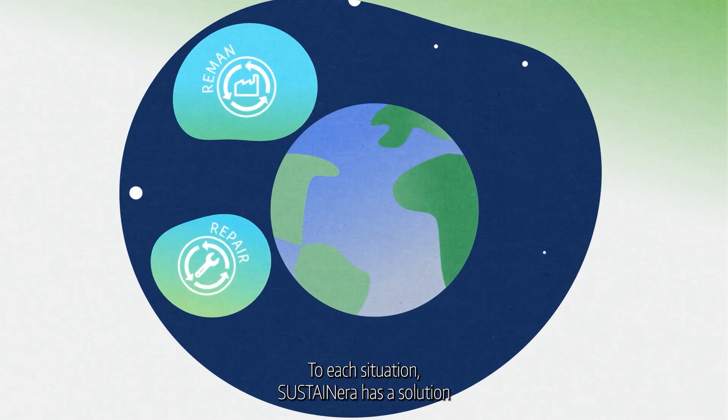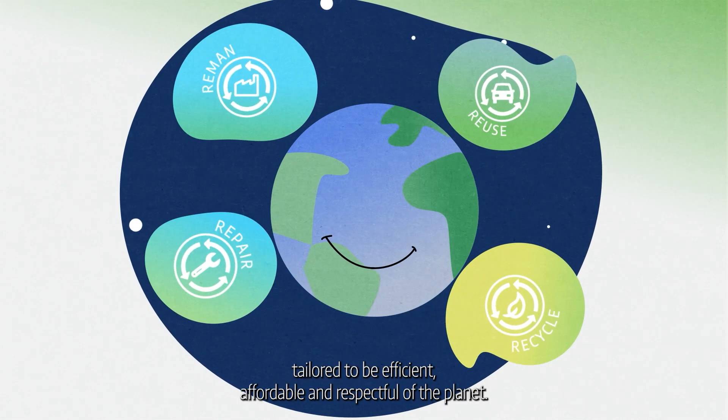To each situation, SustainEra has a solution tailored to be efficient, affordable, and respectful of the planet.